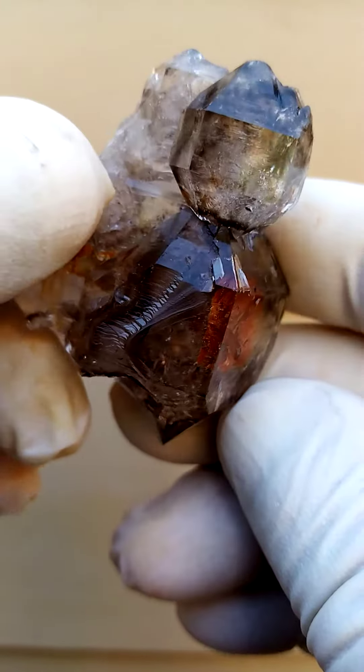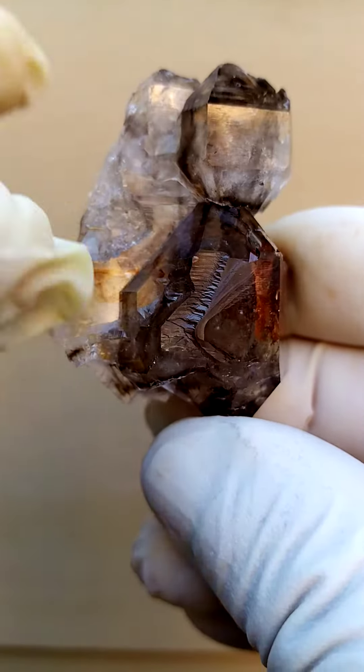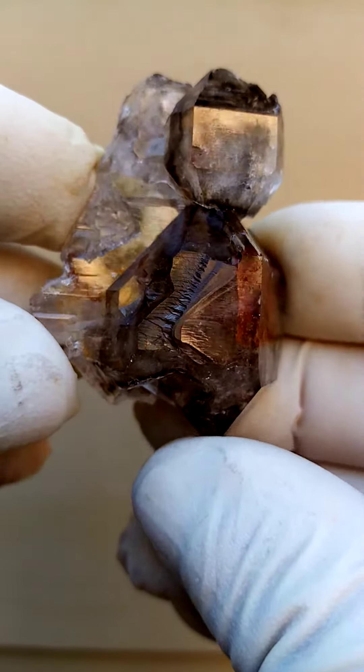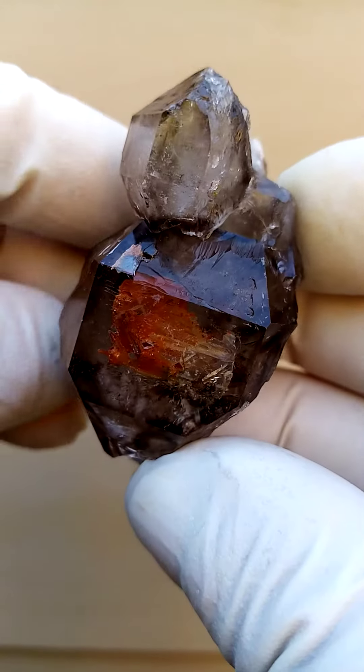Now when we turn it the other way around we have an absolutely different perspective of the same specimen. Look at that interesting crystallization around the side there. Wow, there's really so much to explore on these.